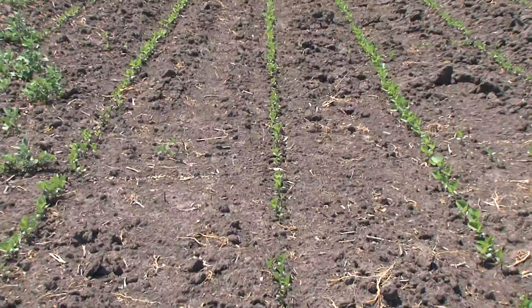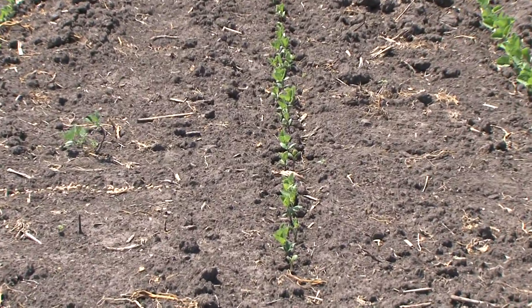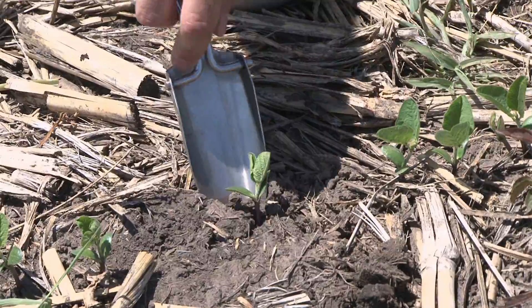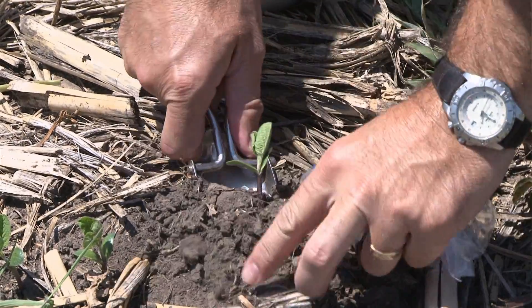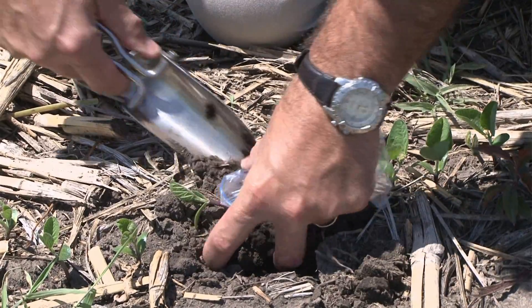As for signs people should be looking for: they're going to see stunted and wilted plants if they've come up. They're also going to see skips in their rows, and areas where the plants have not germinated through the soil line at all. They'll want to dig down and find that seedling and look for symptoms, or send it in for diagnosis.